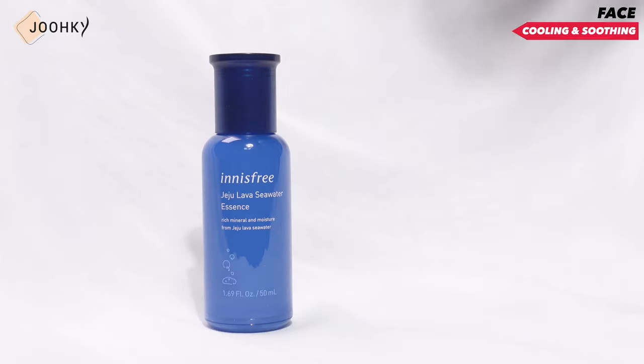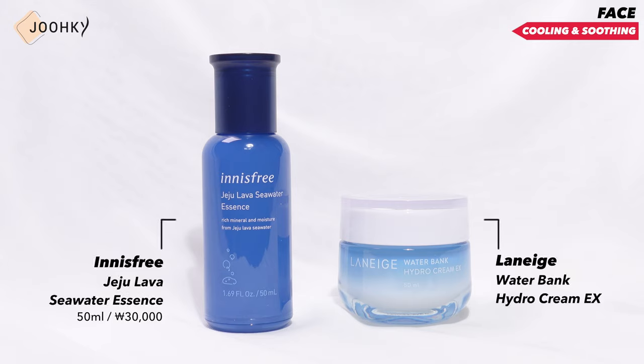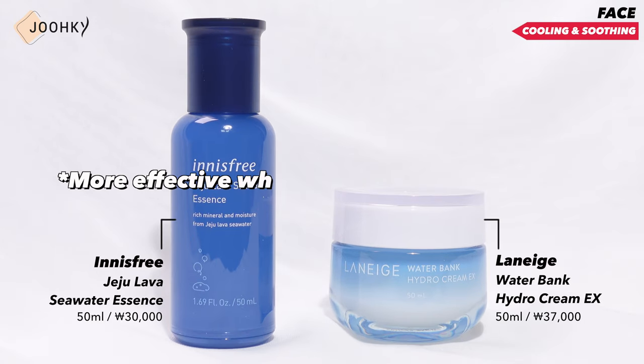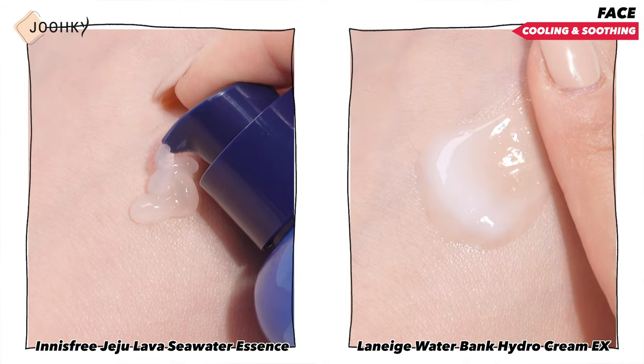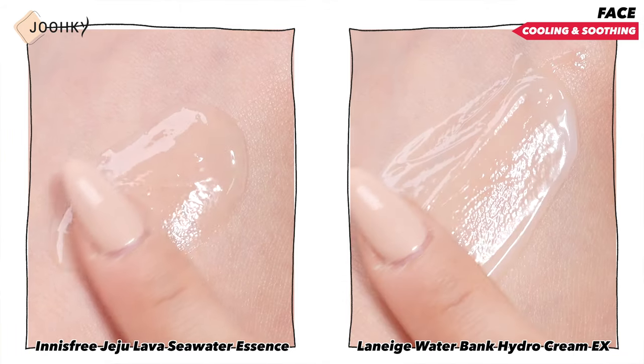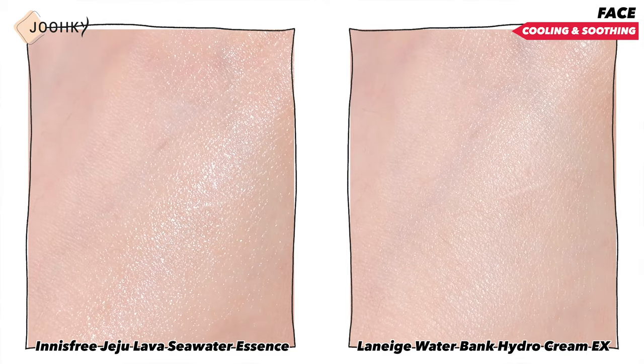In addition to the popular aloe gel, there are also other products that are great for lowering heat and soothing. I've brought two of such products which are effective in cooling and soothing the skin. They are Innisfree's Jeju Lava Sea Water Essence and Laneige's Water Bank Hydro Cream EX. Both products are more effective when stored in the refrigerator. Both products have a very light gel formulation, so they are good to apply lightly on the skin, and since they feel cool on the skin, they are also good to use on skin that feels heated.